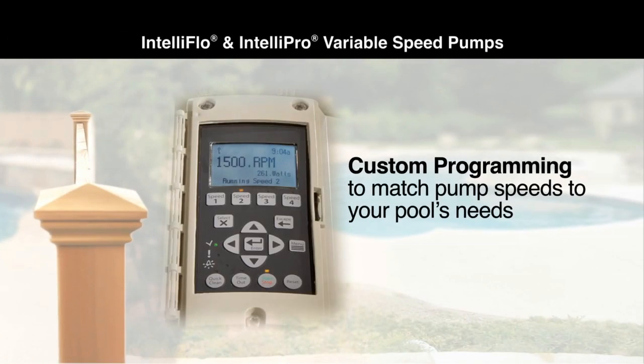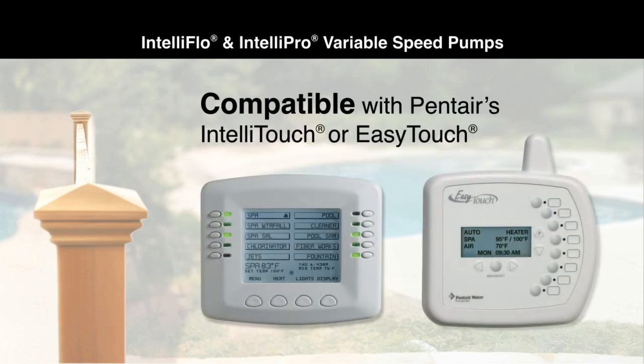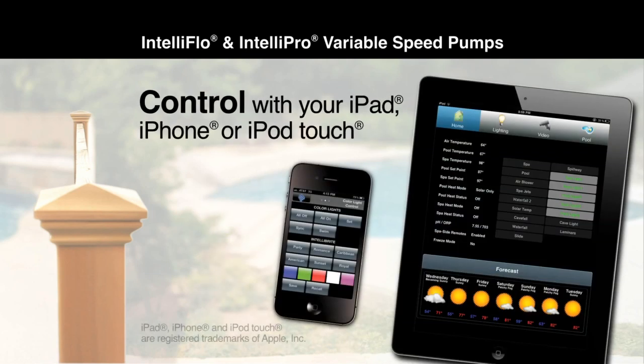Programming is incredibly easy. You can customize IntelliFlow and IntelliPro for filtering, heating, cleaning, and other operations. They're fully compatible with Pentair's IntelliTouch and EasyTouch control systems. You can even access your pump with your favorite Apple device.